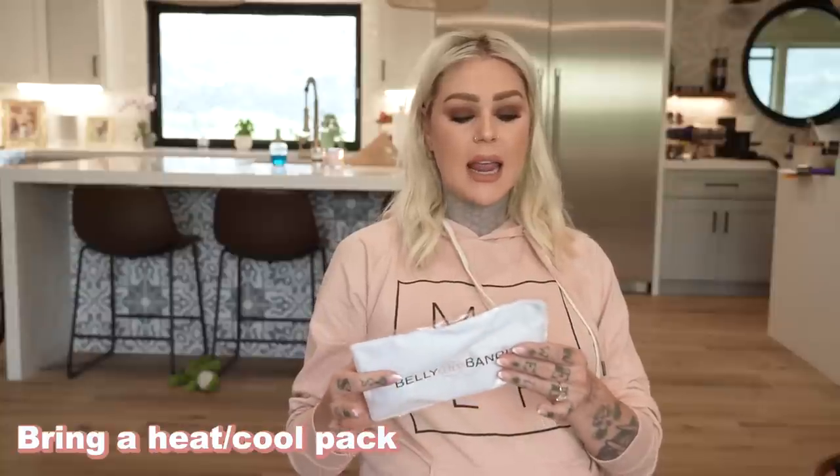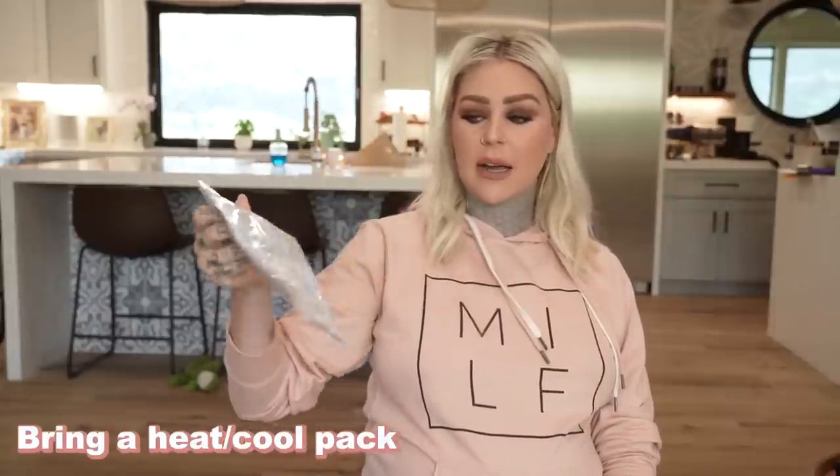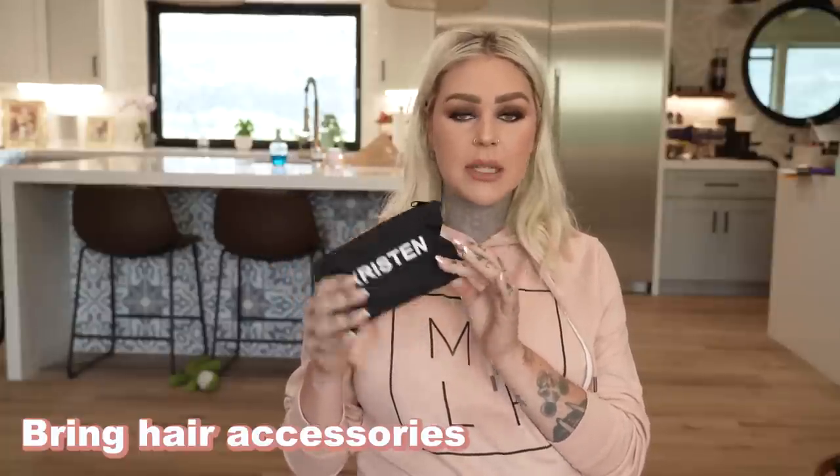I'm also bringing a heating and cooling pad from Belly Bandit — I'm not sure if I'll want cold or warm compresses, so I thought it'd be good to have just in case. Another thing to bring for yourself is a little bag with hair ties, hair clips, and a brush — something to put your hair back. I don't know how I'll feel, so I'm bringing everything just to be prepared.